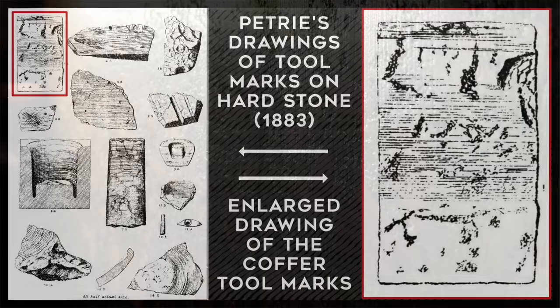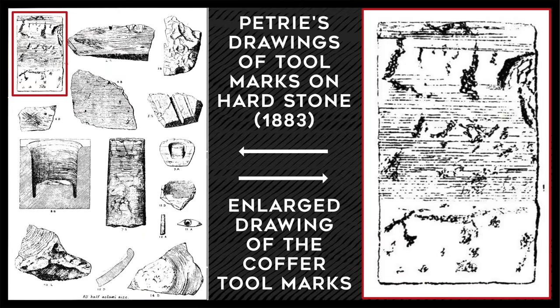Petrie illustrated these cut marks in his book linked in the description below, and in this image, the figure outlined in red illustrates the cut marks on this coffer. Interestingly, the granite coffer is larger than the doorway into this chamber, meaning that the box was placed in here before the chamber was built around it during the original construction of the pyramid.